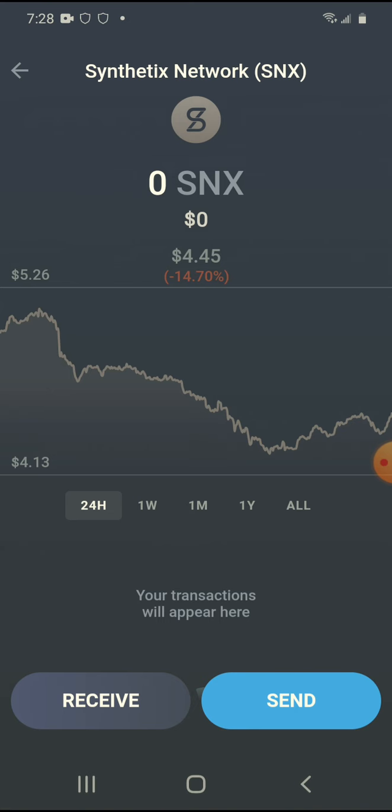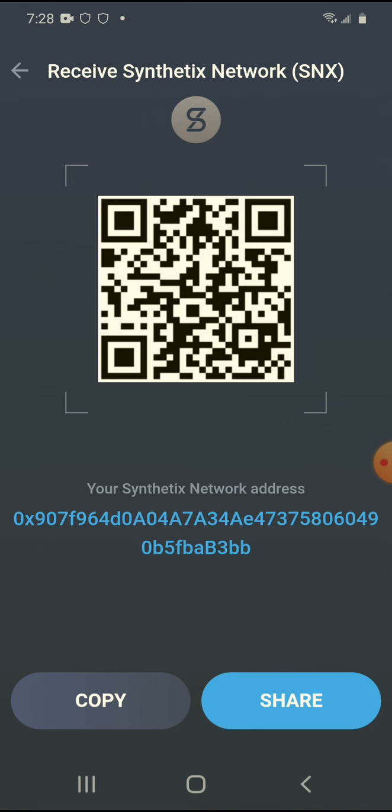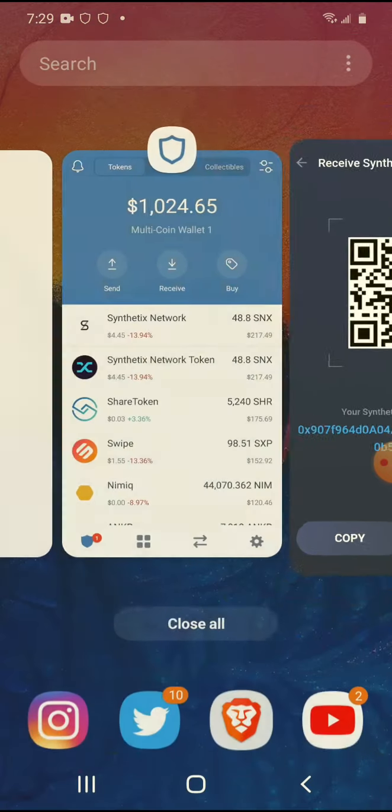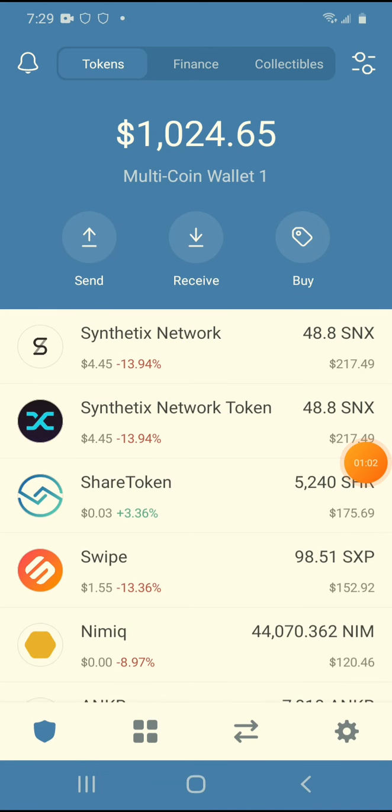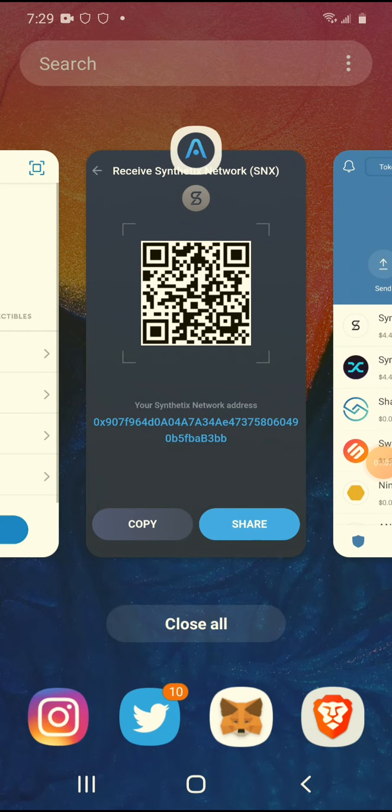Maybe I'll buy more SNX later, maybe I won't, but Bitcoin is number one to me right now. That's what I'm going to focus on. Now I just have to go to my Trust Wallet — okay, I'm in my Trust Wallet.